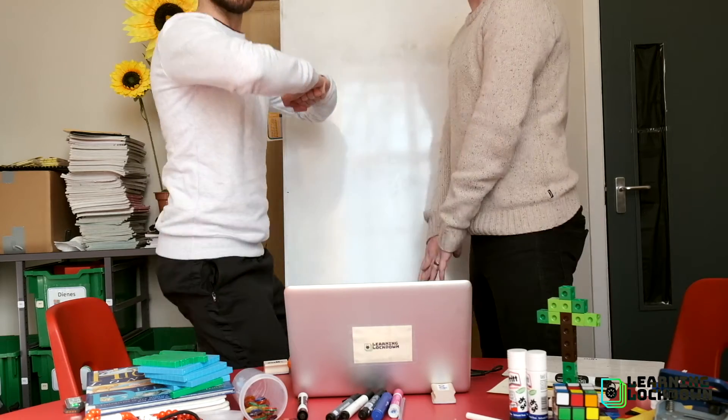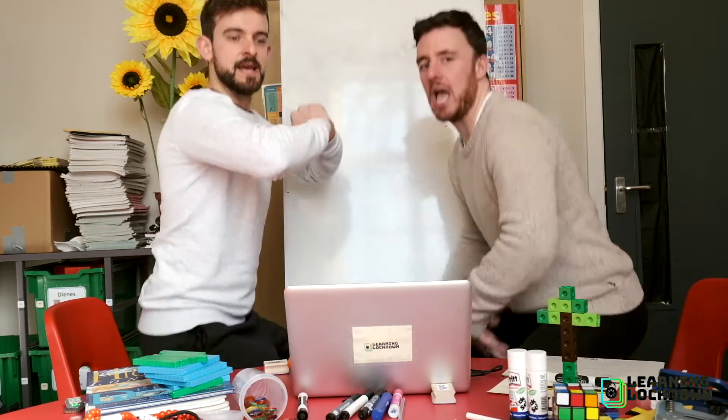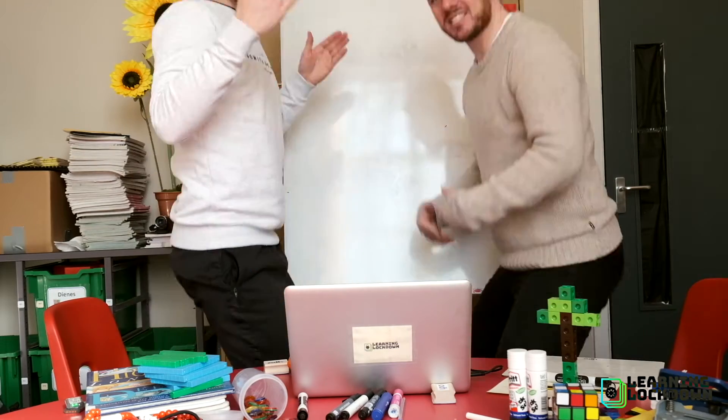Let's do it again — ascending, descending. Join us. Ascending, descending. Ascending, descending. I tell you what, I'm burning my quads man.